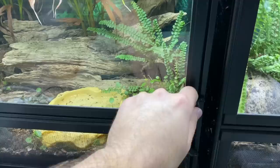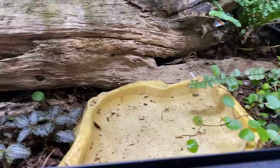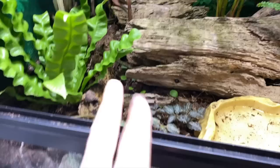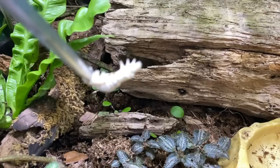First animals we are going to feed in today's feeding video are my Tribolonotus gracilis red-eyed crocodile skinks. Sonny and Sappy are here. Let's do a little drumming to let them know we're here to bring some food. Usually this works — well, in any case, we'll try tongs now.